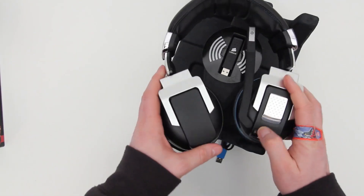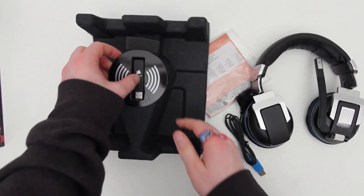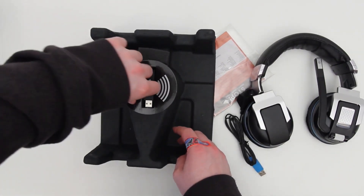All the hinges feel very solid, as well as the swivel on the boom mic. I do like the fact that you can swivel the boom mic — it means you can get it up and out of the way when you're just using these as standard headphones.